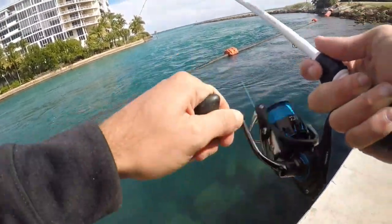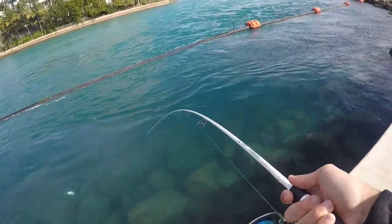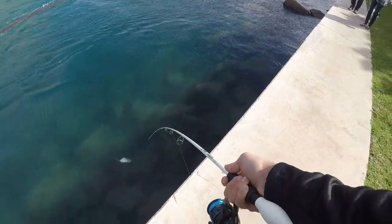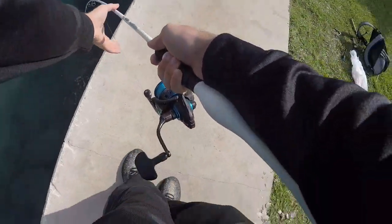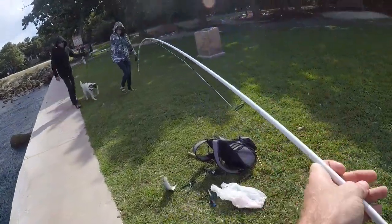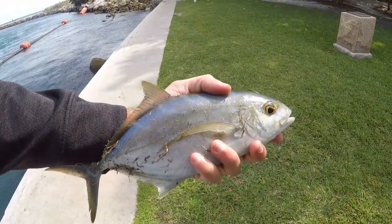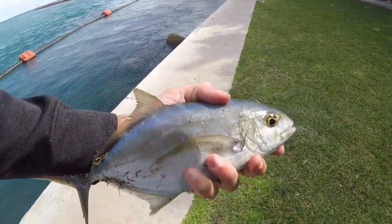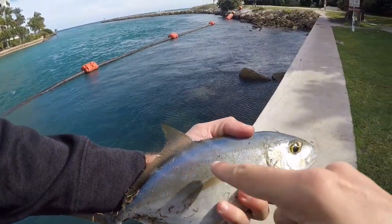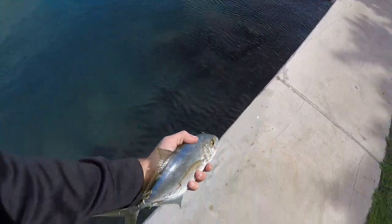Got him - that's a nicer one. I'm not sure what this is. It might be a yellowjack, and if it is, that's going to be disappointing because I've caught that before. It kind of has a yellowjack pattern, but I'm not sure. I'll get a positive ID on this guy later.